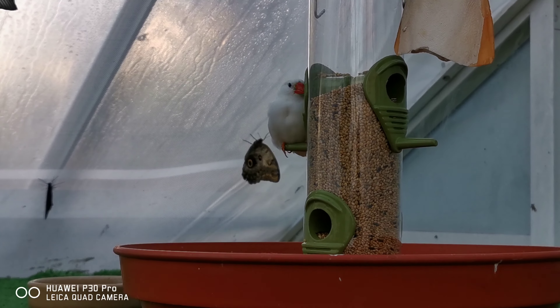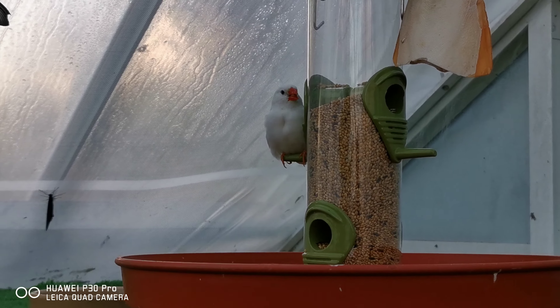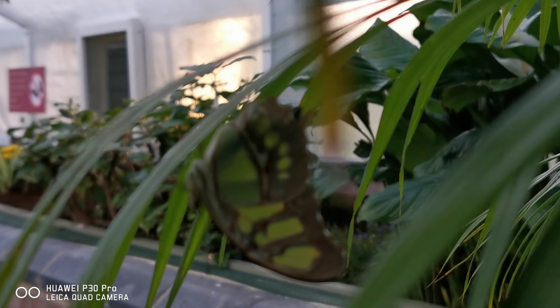Little birds on there as well - you can see a little white one pecking at the seeds. And the beautiful butterflies everywhere we look. Oh, I love that green one under there - you see the green?